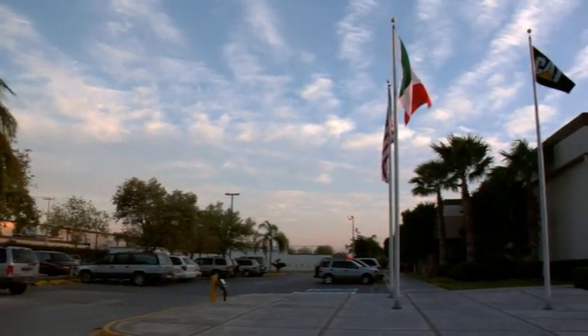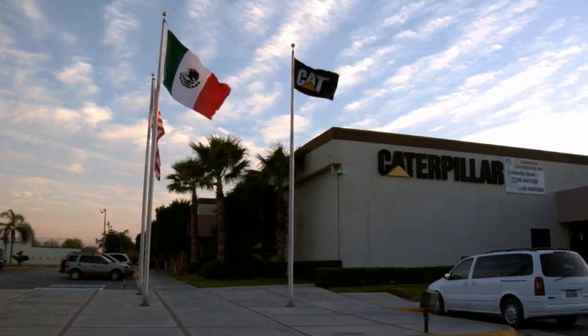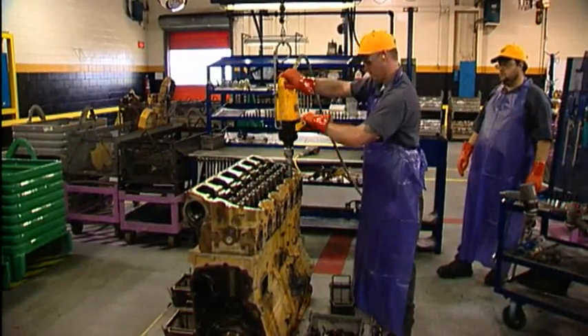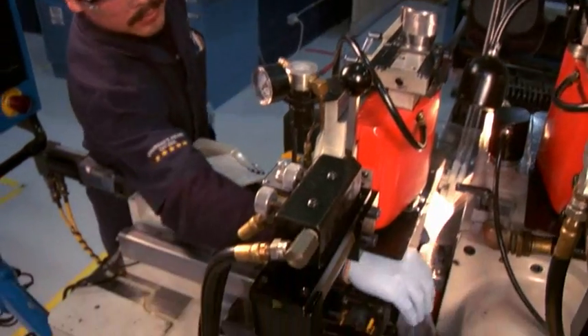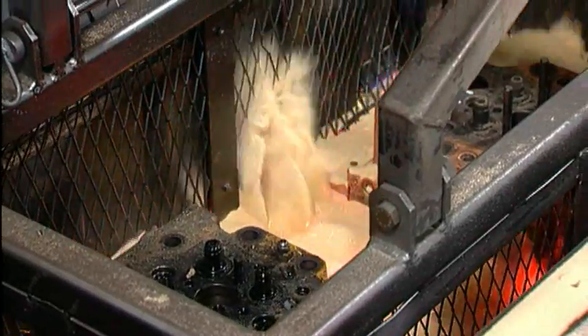The product is then shipped to one of 17 Caterpillar remanufacturing facilities around the world. First, the core is disassembled into its individual elements — its original identity is lost. Then, each element goes through an environmentally friendly cleaning process and inspection.